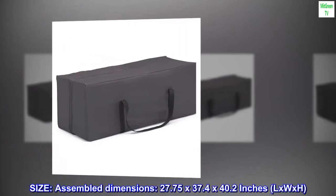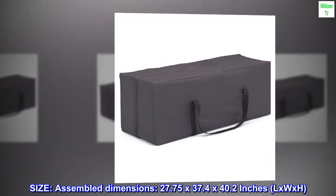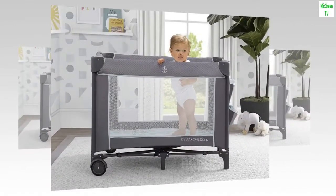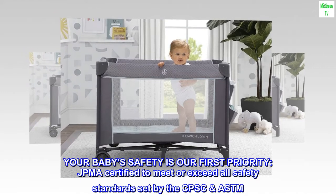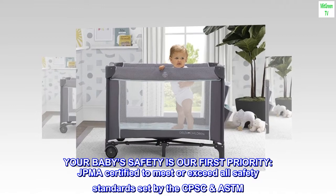Size. Assembled dimensions: 27.75 by 37.4 by 40.2 inches, L x W x H. Your baby's safety is our first priority. JPMA certified to meet or exceed all safety standards set by the CPSC and ASTM.